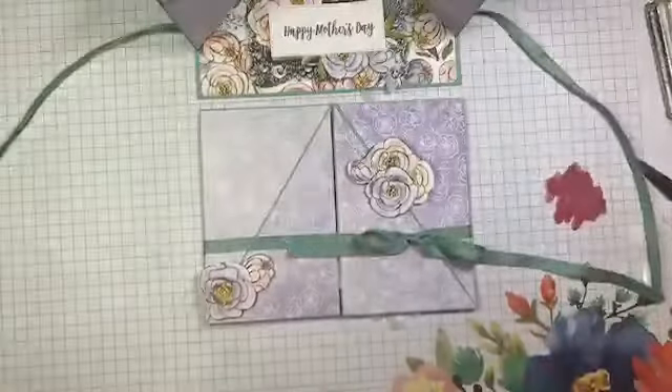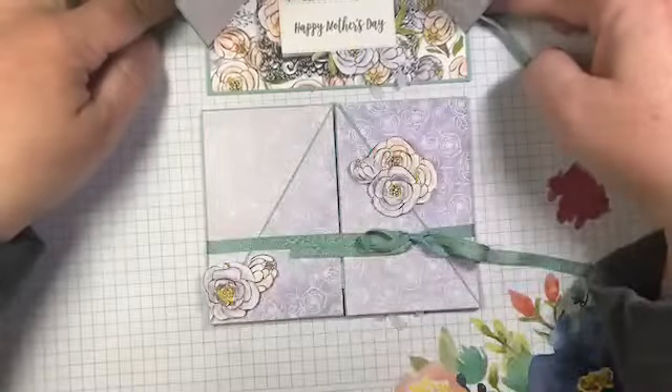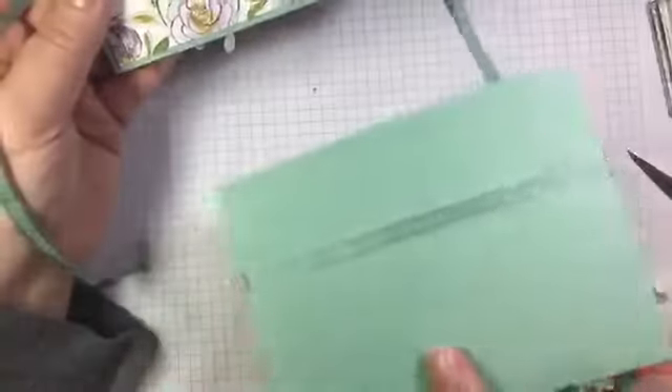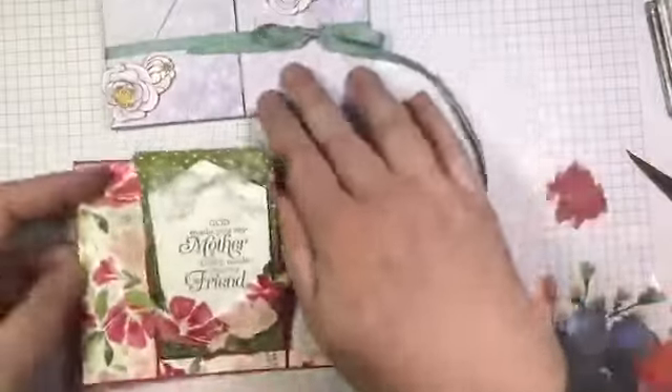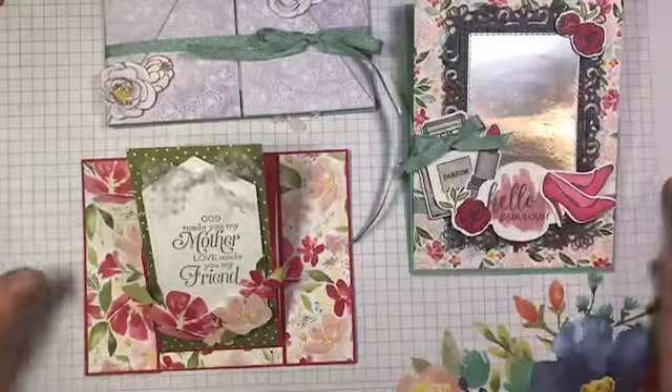So easy! Here it is closed and here it is open — and standing up. You could add a sentiment on the front, just make sure you're not going to interfere with the popped panels. On the back I added a four by five and a quarter inch panel of whisper white, partly to hide the ribbon and also to have more space to write — because this one's going to my mom. So there we have all three samples: one, two, and three. I hope you like these three different versions of an easel card. The easel is one of the easiest fun folds to try — if you've never tried a fun fold, this is the one to do!